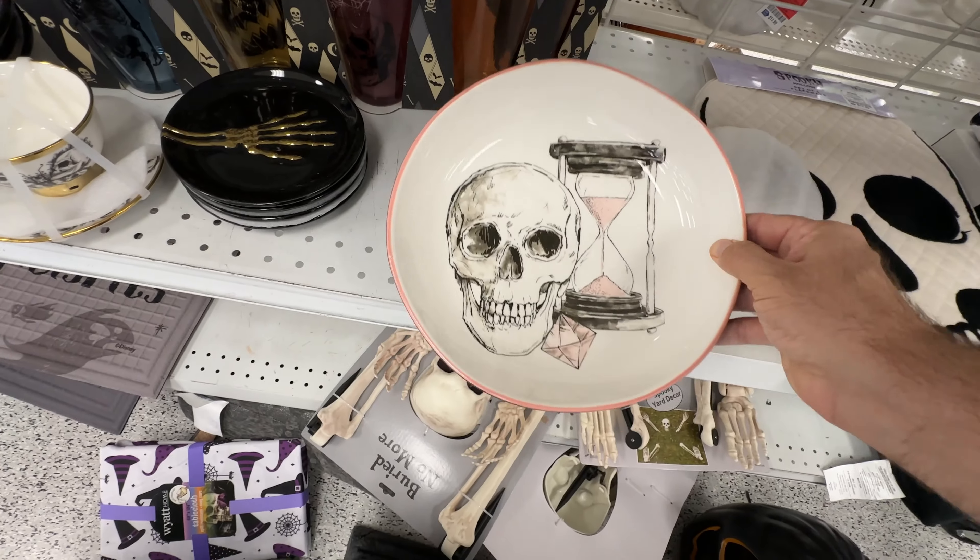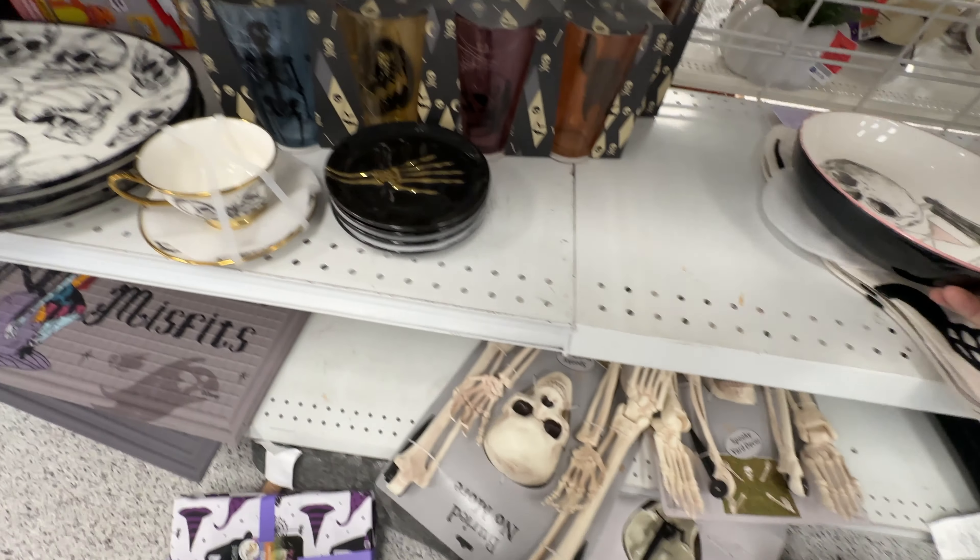I am pretty impressed with a lot of the stuff here. It is very pretty, I would say.